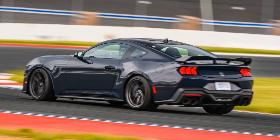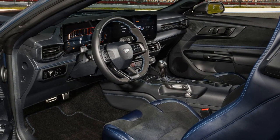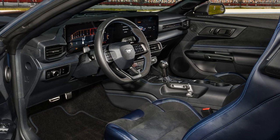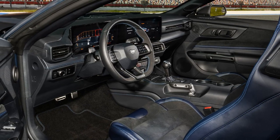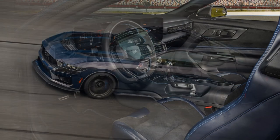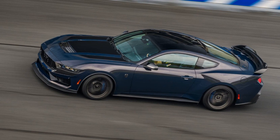It includes features that are optional on the GT, such as a 3.73 rear axle, Torsen limited-slip differential, active exhaust, and, notably, Ford's MagneRide Adaptive Damping System.